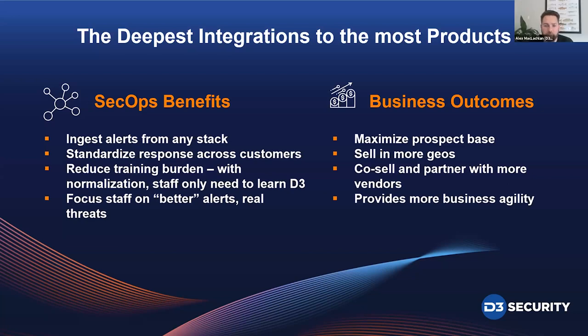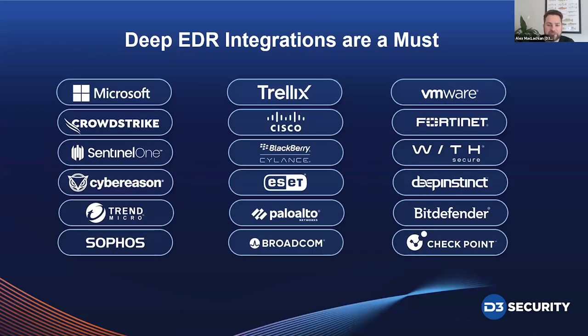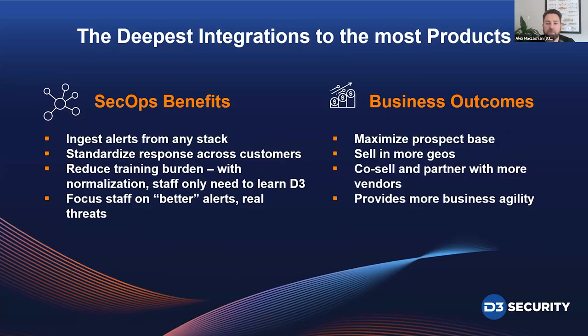One of our priorities is to be an enabler of growth and not lock it down. By offering this extremely wide variety of integrations and developing new ones as new requirements come up, we make sure MSSP partners are never limited in the clients they can onboard or the use cases they can address. There's one partner in Europe who was able to sell in more geographies because tools highly prevalent in certain regions were supported. All of these major partners also have co-sell and partner programs, so having depth and breadth of integrations allows you to take advantage of their partner programs and deliver a high-value security service.